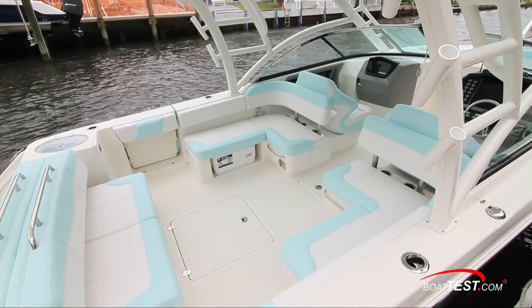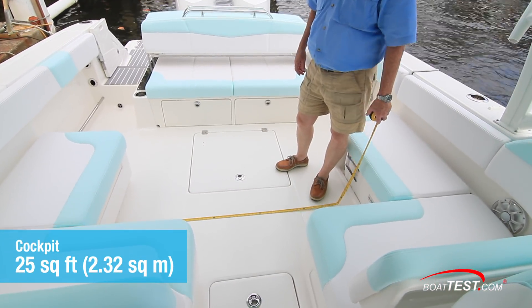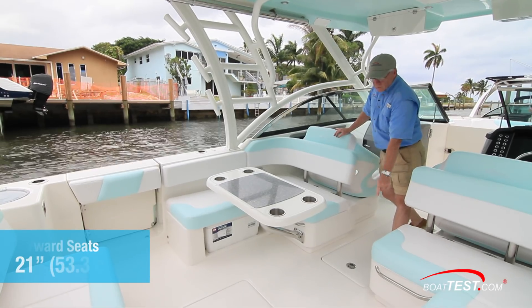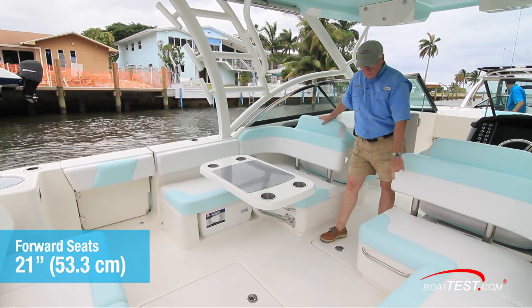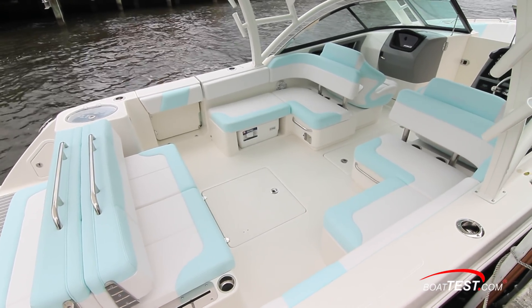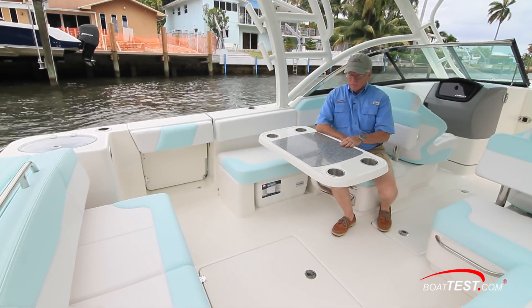The cockpit space is probably where the bulk of our gathering will take place. With 25 square feet of open deck space, there are no worries about crowds being on board. As for seating, we measure 21 inches between the forward seats. Those dual L-shaped seats are ahead of a comfortable three-across bench seat to both the inside of the cockpit and across the swim platform. The cockpit table is a welcome addition.